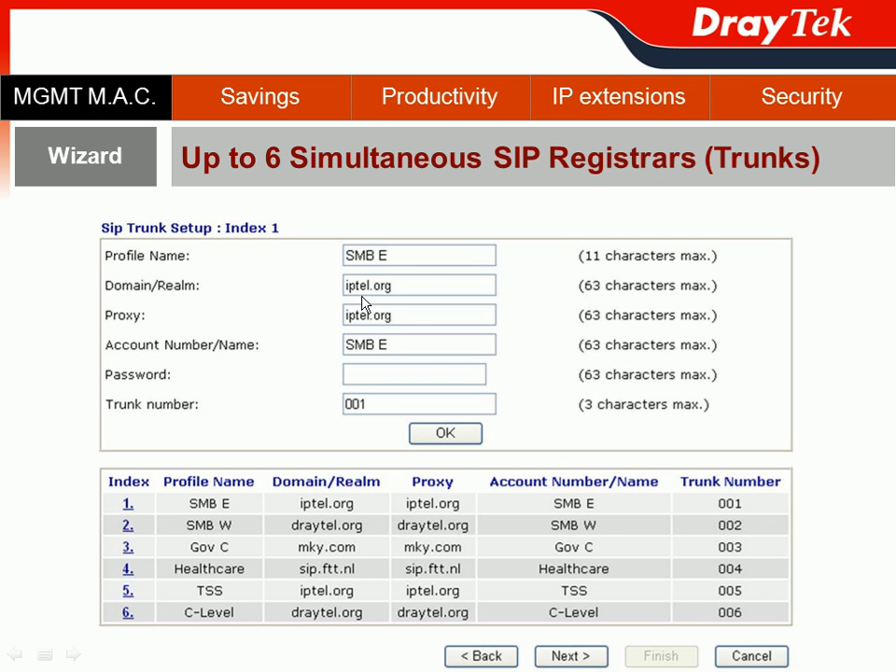For example, for your Sales SMB East team, you can name the profile as 'Sales SMB East' and register with a provider such as iptel.org. The system will automatically assign the first registration trunk as 001. You do the same with different SIP trunk providers for Sales SMB West, Gulf Sea, Healthcare, TSS, and don't forget to register one SIP trunk for your C-level officers.